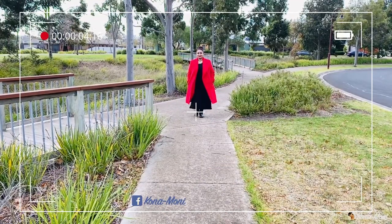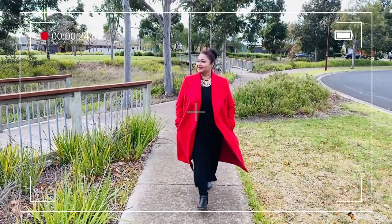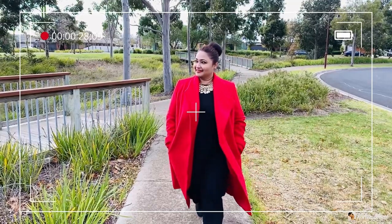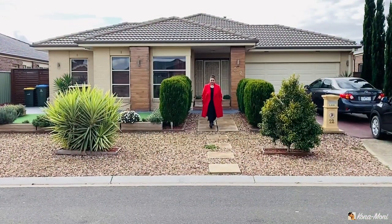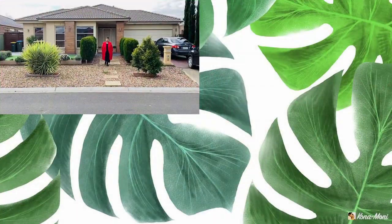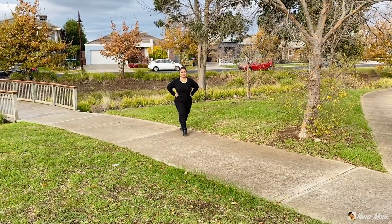Red — the color of love, power, and beauty, my most favorite color of all time. In this first look I have styled a stunning red coat which I paired with a black midi dress.